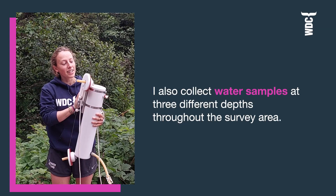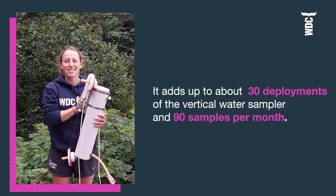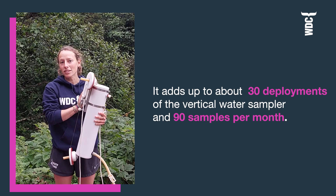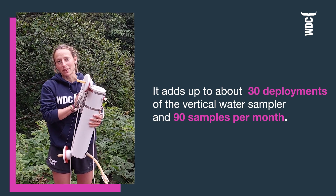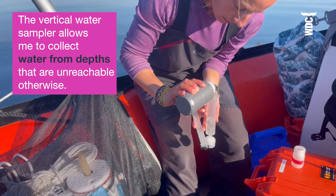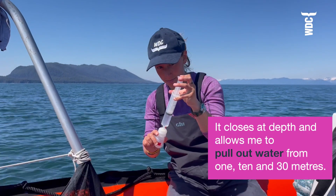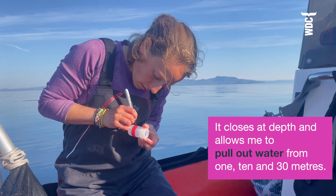I also collect water samples at three different depths throughout the survey area at select stations, which adds up to about 30 deployments of the vertical water sampler and 90 samples per month. The vertical water sampler allows me to collect water from depths that are unreachable otherwise, and it closes at depth and then allows me to pull up water from 1 meter, 10 meters, and 30 meters.